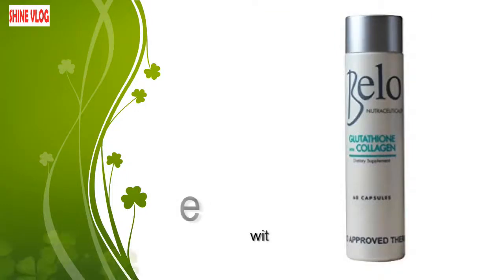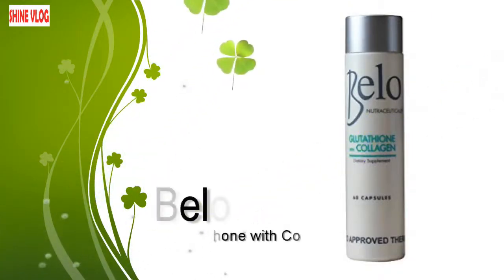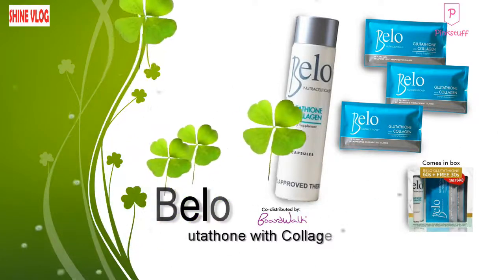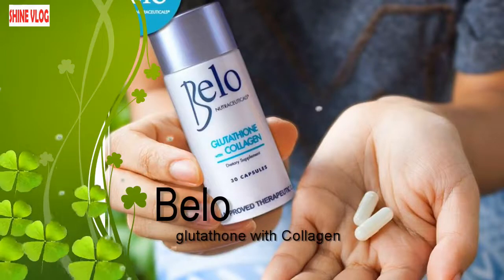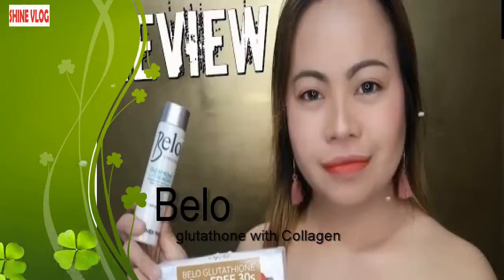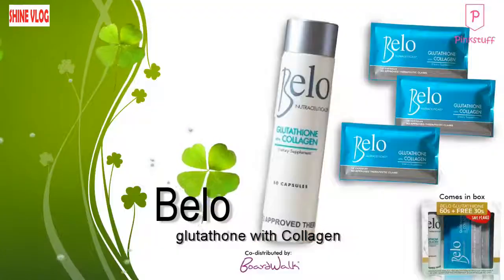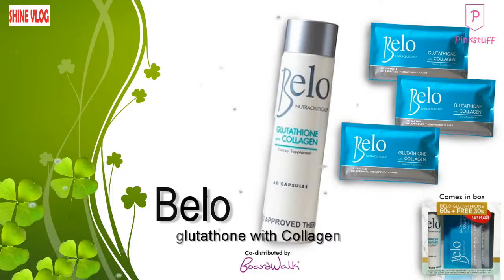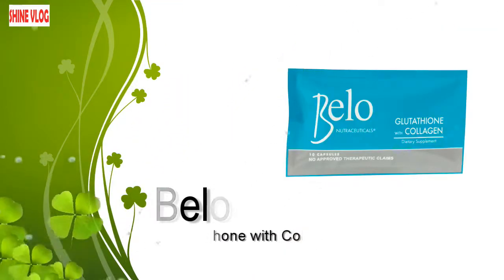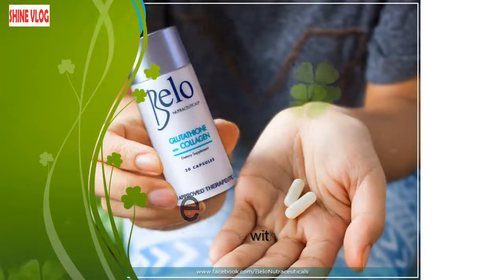Number 8: Belo Glutathione with Collagen. This is the most highly valued glutathione capsule brand in the Philippines and virtually all parts of the world. It has even been endorsed by celebrities, and considering its popularity and potency, it has been featured in the Filipino movie titled 'Beauty in a Bottle.' Unlike most other glutathione whitening supplements, Belo Glutathione with Collagen is distinctive in that it is able to whiten our complexion by preventing the formation of melanin effectively.